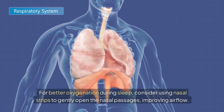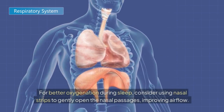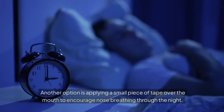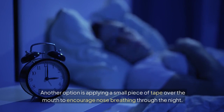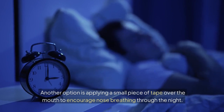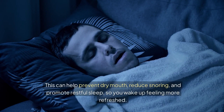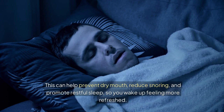For better oxygenation during sleep, consider using nasal strips to gently open the nasal passages, improving airflow. Another option is applying a small piece of tape over the mouth to encourage nose breathing through the night. This can help prevent dry mouth, reduce snoring, and promote restful sleep, so you wake up feeling more refreshed.